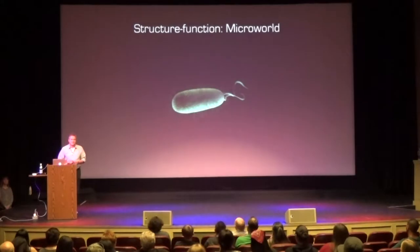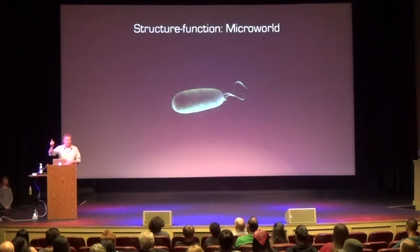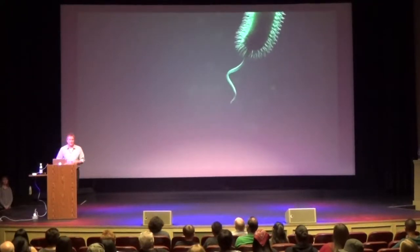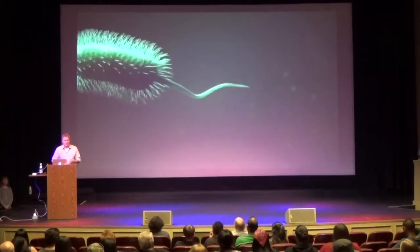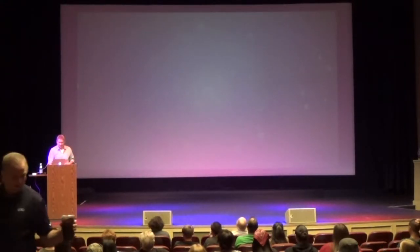We also have structure-function connections in the micro-world. Here's a computer-generated image of a bacterium with a flagellum. Just looking at a static picture, you might wonder what those little worm-like things are that stick out from the bacteria. Of course we know from previous work that these are there to make the bacteria move around. This is computer-generated because these things are so small that we can't really image them or make movies on that scale with normal light — and we'll get to why we need x-rays for small things.